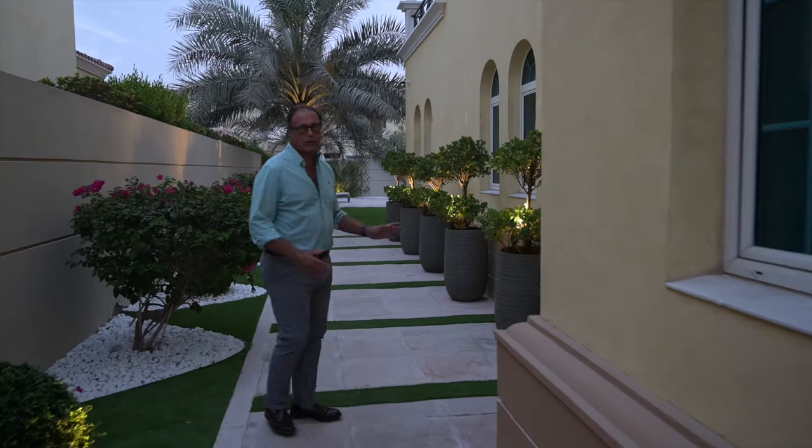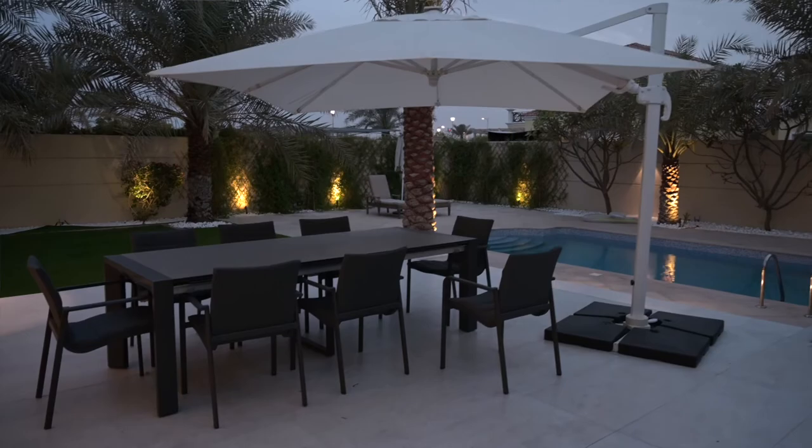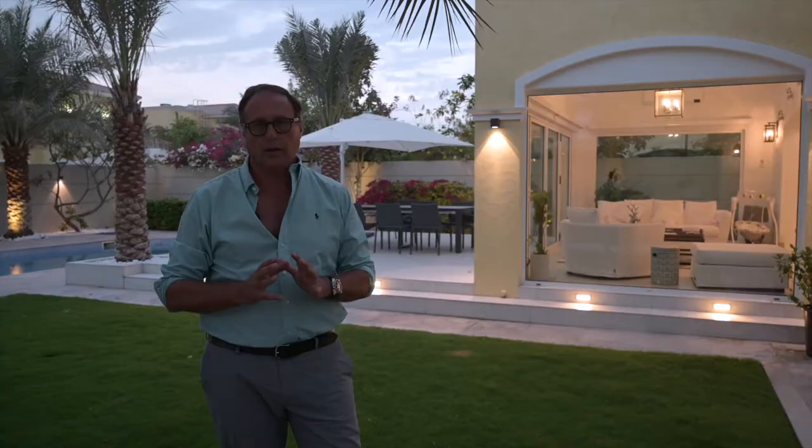Every single light is indirect — there is not one single bulb that hits your eyes. This is basically what we call the key point of this project.